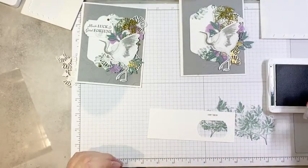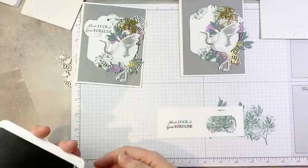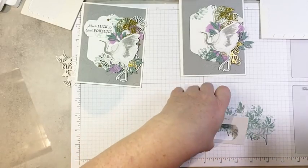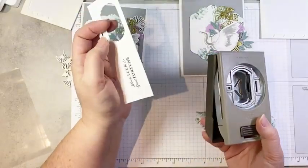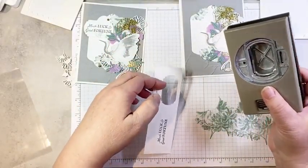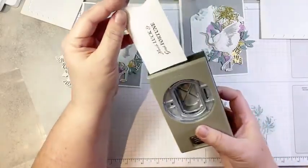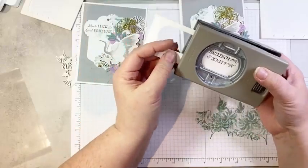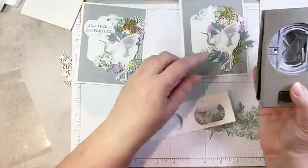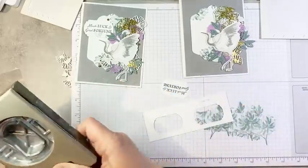Now we are going to stamp our sentiment. For this one I'm using the 'Much Luck and Good Fortune' sentiment in Evening Evergreen ink. Now this punch is the Label Me Fancy punch — I need to double-check whether it's staying or going. It's a great one because it's narrow and it'll punch a hole if you want to do a hole punch, or you can create a slot for ribbon. So it's a great punch.